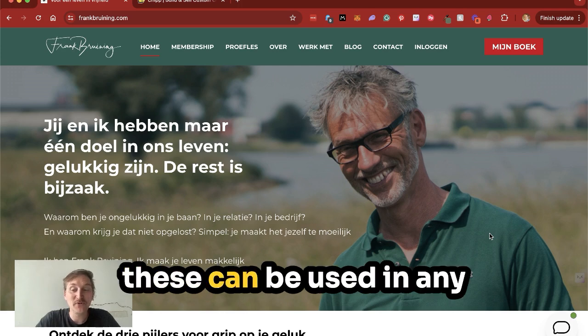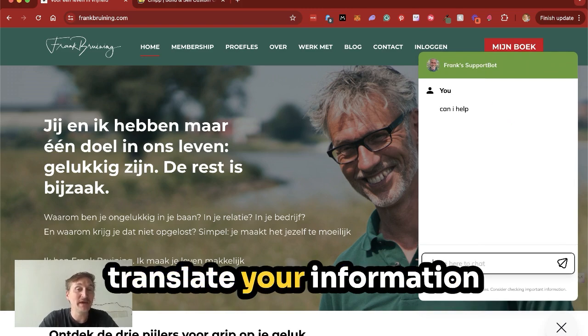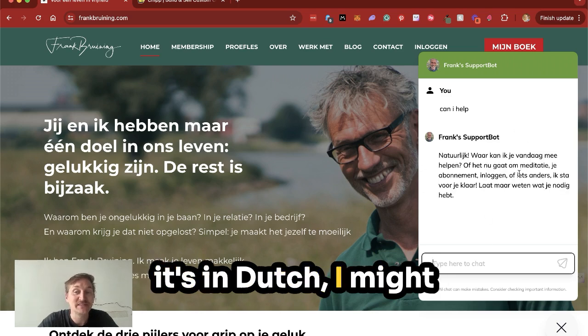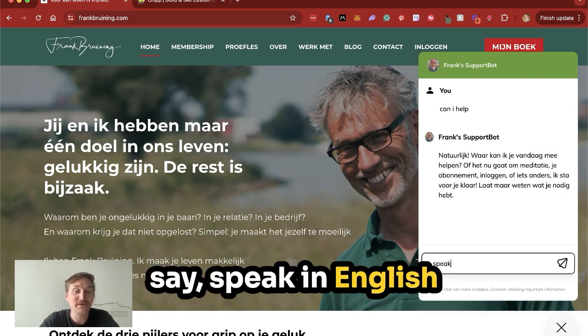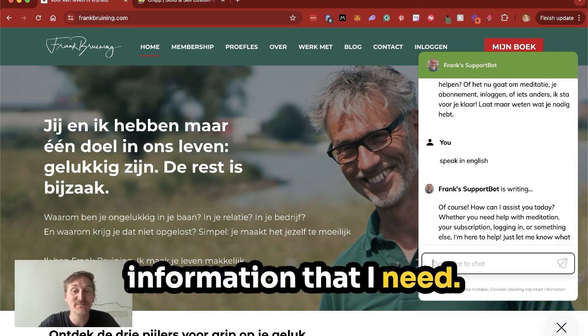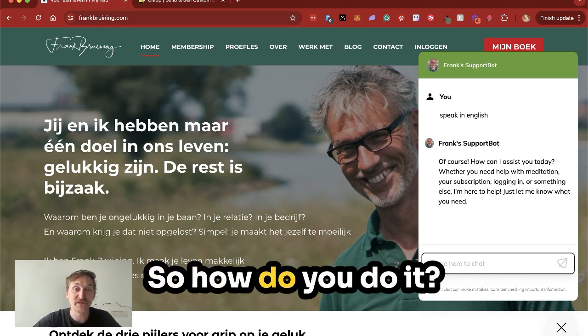And as you can see, these can be used in any language on any website. What's amazing is that it will be able to translate your information to anyone at any time. So as we can see here, it's in Dutch. I might say speak in English, and it will then just change the language to fit and give me all the information that I need. This is a great way to grow your business, both in terms of efficiency but also in potential customers.